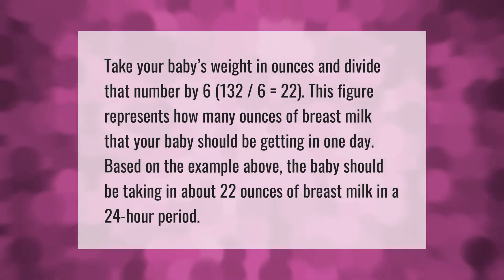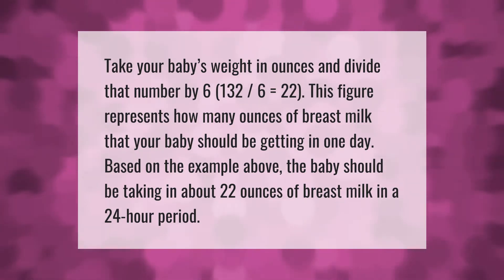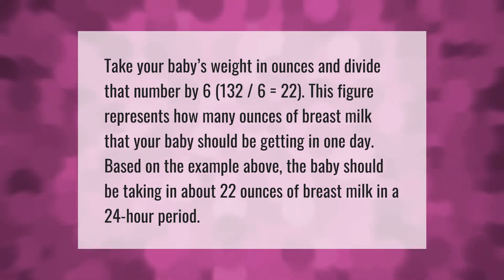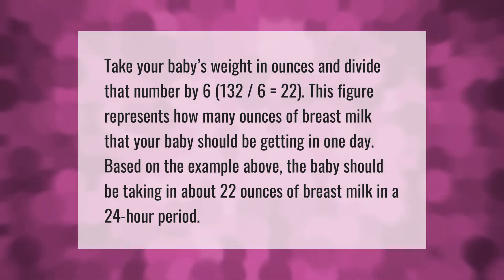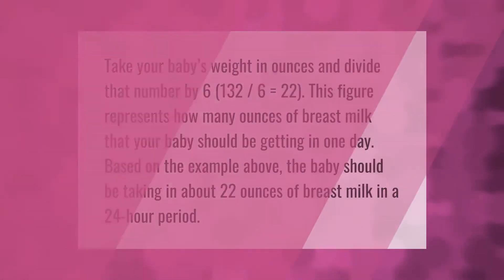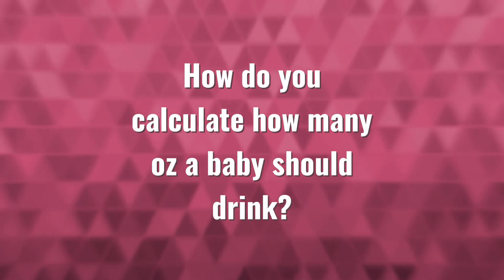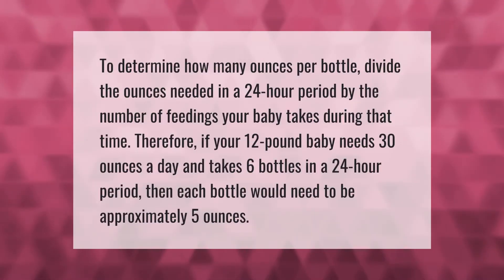Take your baby's weight in ounces and divide that number by 6. For example, 132 divided by 6 equals 22. This figure represents how many ounces of breast milk your baby should be getting in one day. Based on the example above, the baby should be taking in about 22 ounces of breast milk in a 24-hour period.